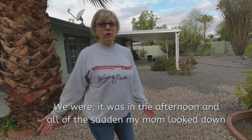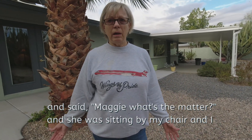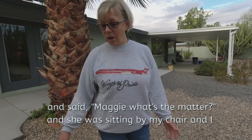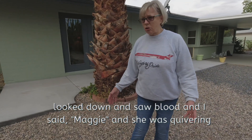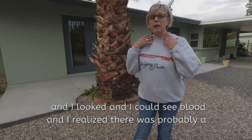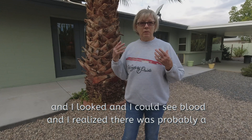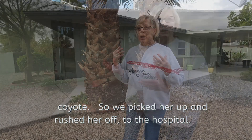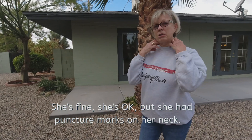It was in the afternoon, and all of a sudden my mom looked down and said, 'Maggie, what's the matter?' She was sitting by my chair and I looked down and I saw blood. And she was just quivering and I could see blood. I realized there was probably a coyote. She's fine, she's okay, but she had puncture marks in her neck.